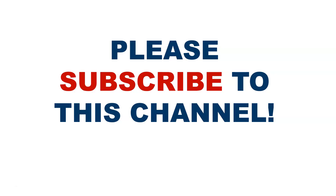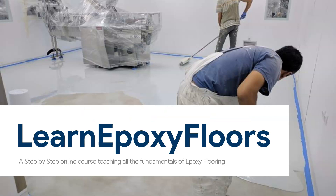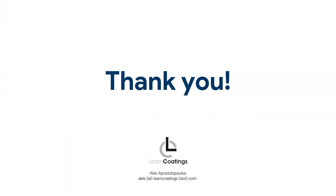I will post a link below. If you haven't already, please subscribe to this channel — it helps us grow and bring out more videos. You can also check out our online course, Learn Epoxy Floors, where we cover epoxies, polyurethanes, different floor systems, and lots more. Thank you very much for watching.